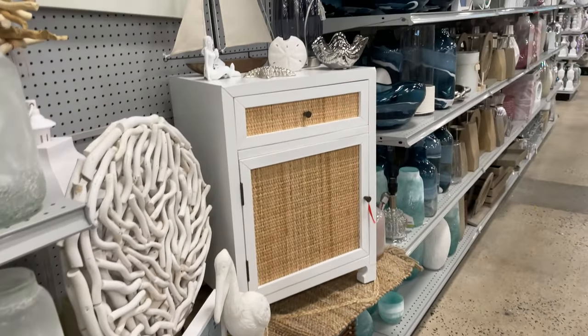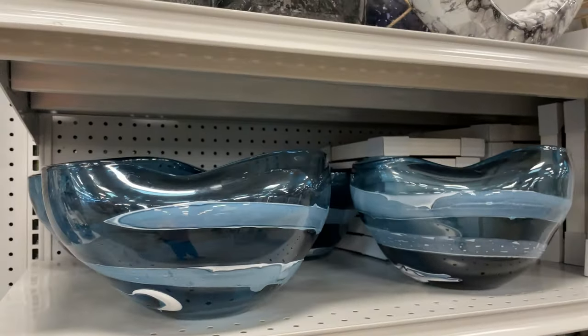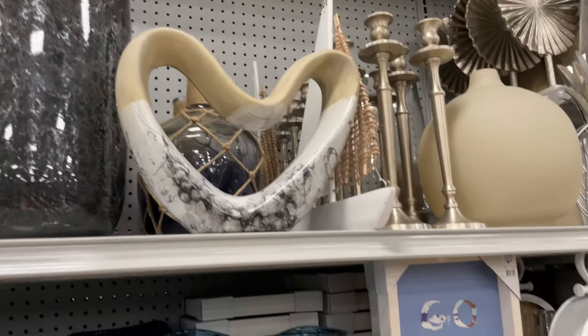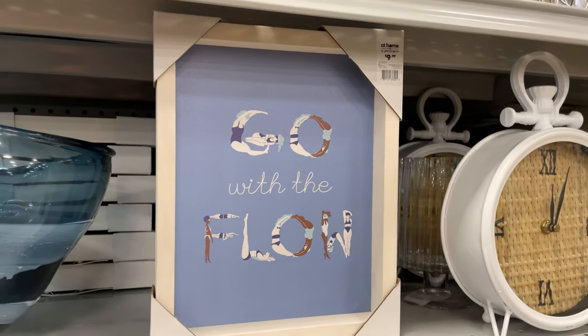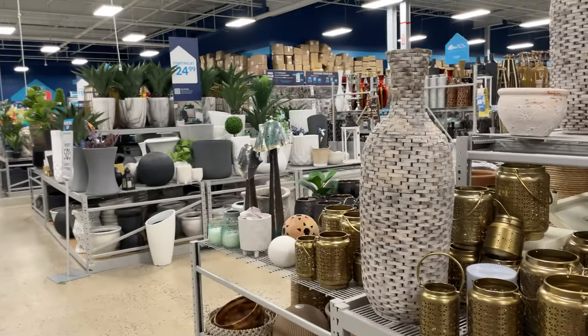This is such a cute little cabin. I love these bowls - that's pretty. 'Go with the flow' - just beautiful, gorgeous stuff.